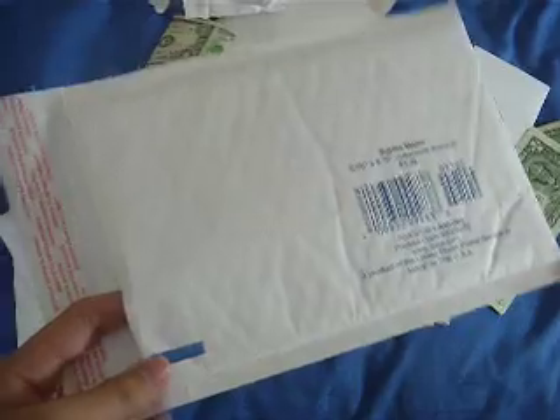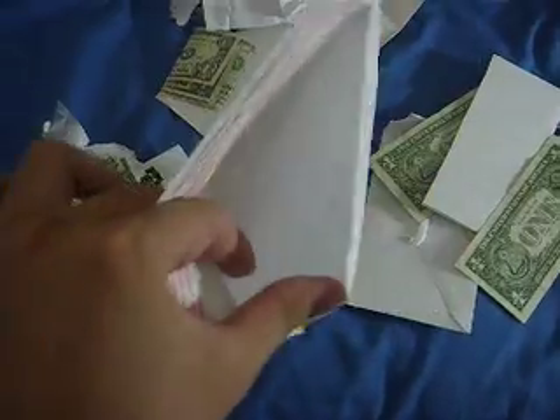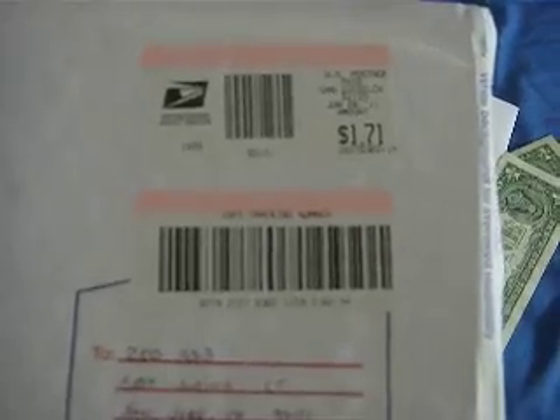I got your bubble mailer and all, but the thing was you didn't seal the envelope, and pretty much nothing was inside. Just to prove that it is his — my address and the delivery confirmation and all that.